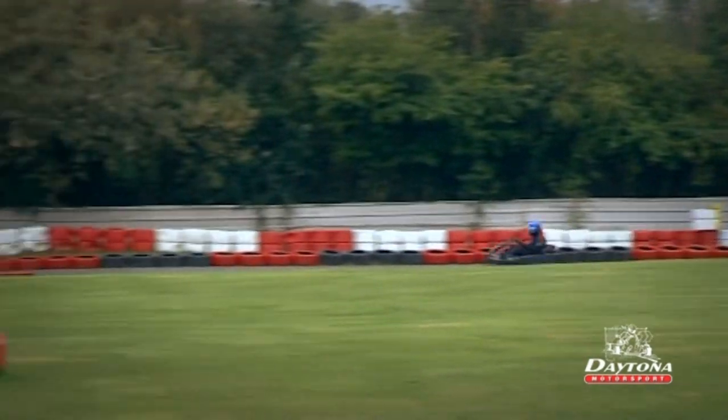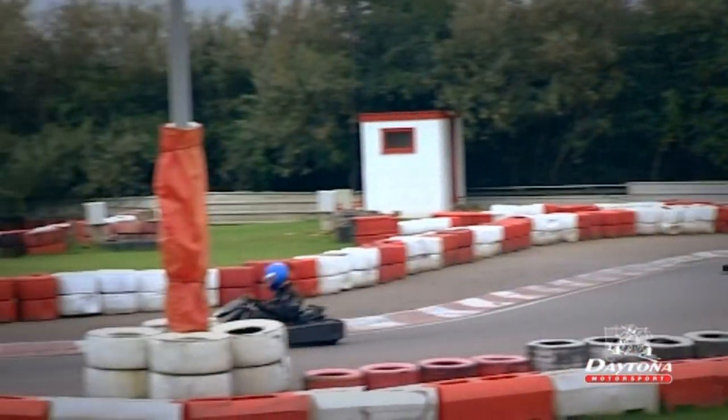On an outdoor track, do not go over the kerbs — you'll damage the underneath of the chassis.